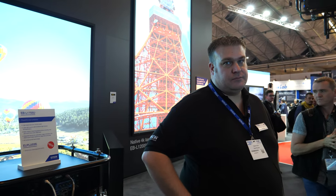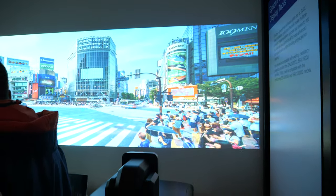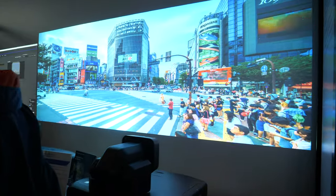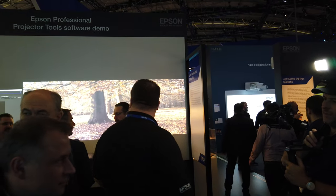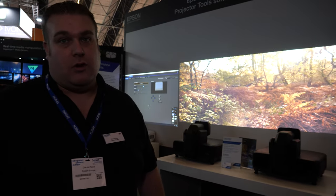We're very much about giving customers the tools to produce the solution they want — it's not about selling a box, it's about selling a solution. This is our EPPT software for multi-projection setup. It makes it really easy through software to connect multiple projectors to a network, then control them, set them up, and monitor them — checking condition, temperature, and status. That can be done either locally or from a distance, for multiple sites across the country or across the world.